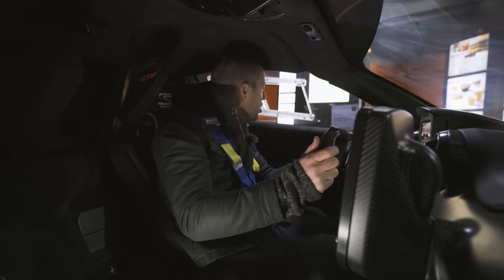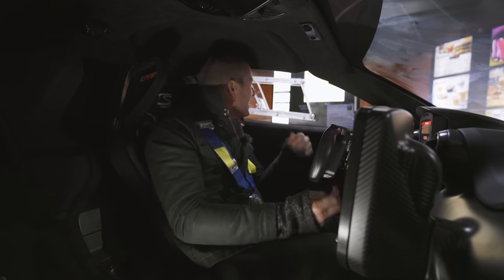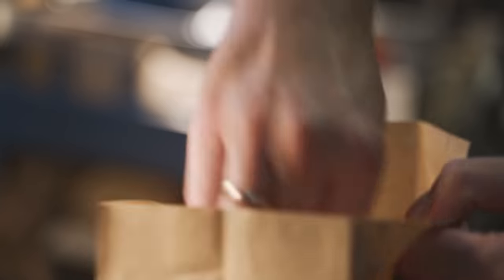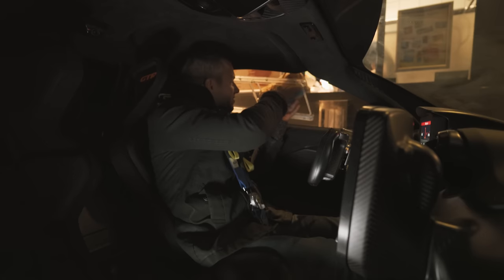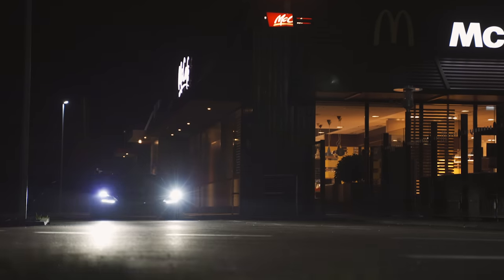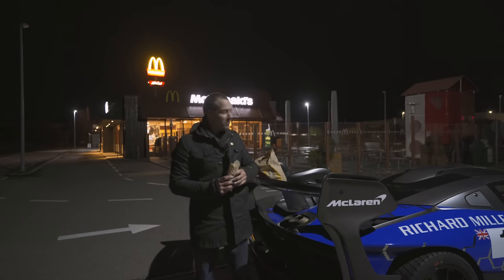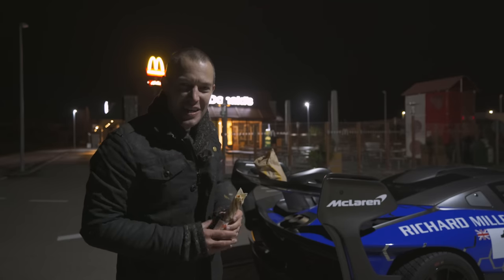Hello, hi — I couldn't hear you. Can I have a Big Mac menu, thank you? Who said the GTR wasn't a daily driver? See you guys in the next film, cheers.